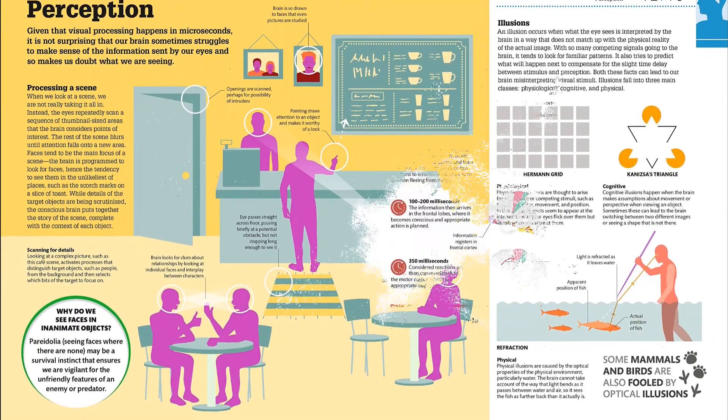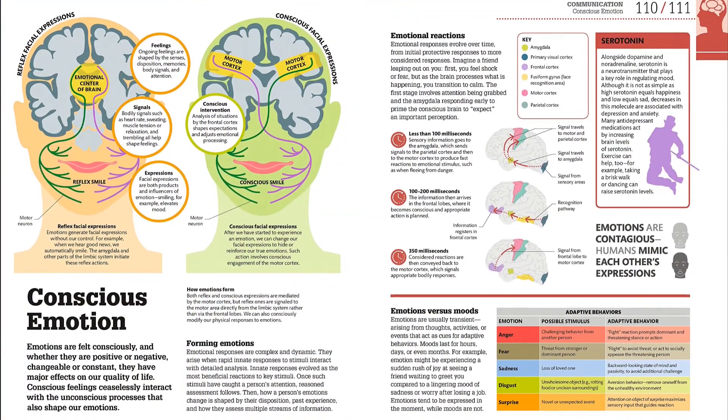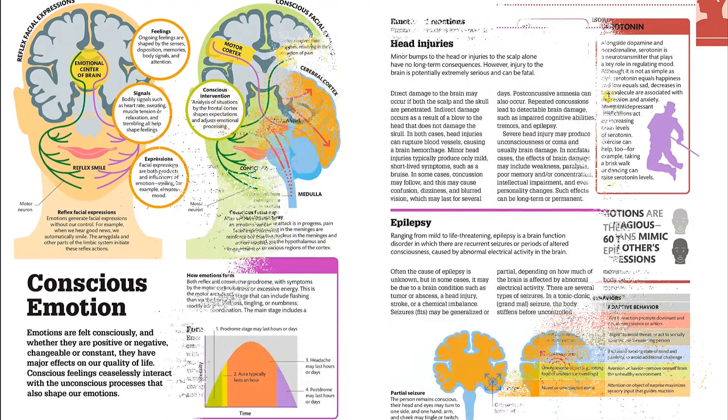Illustrated with bold graphics and step-by-step artworks, and sprinkled with bite-sized factoids and question-and-answer features, this is the perfect introduction to the fascinating world of the human brain. Find the link below and buy the book now.